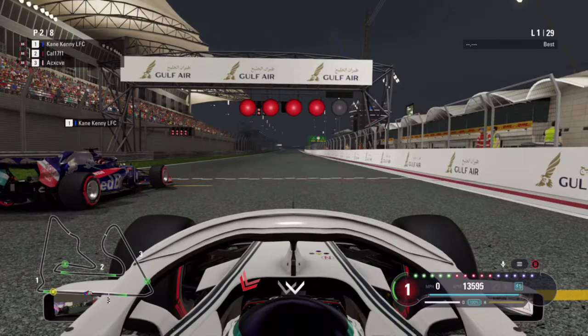Hello and welcome back to RFL. We are here for the Baring Grand Prix of Tier 2 Round 2.